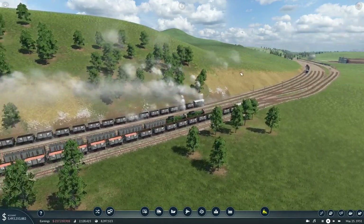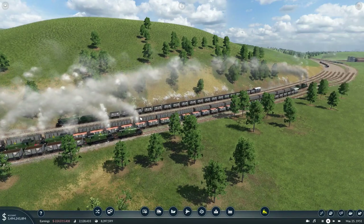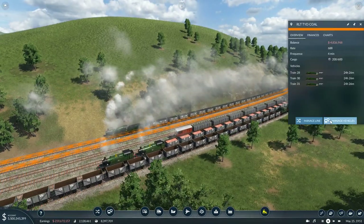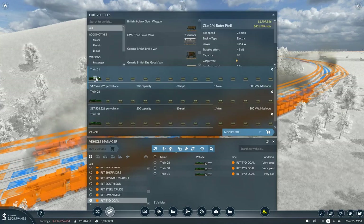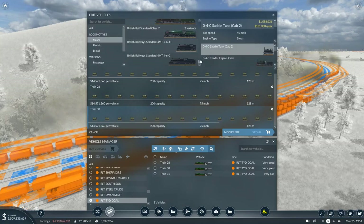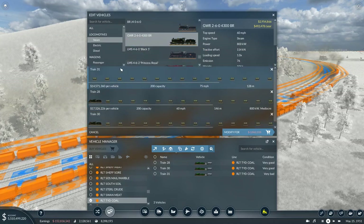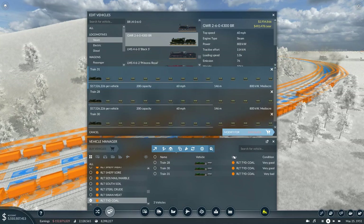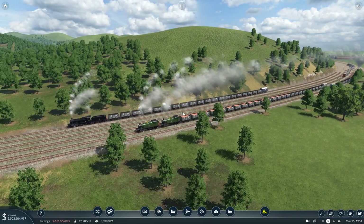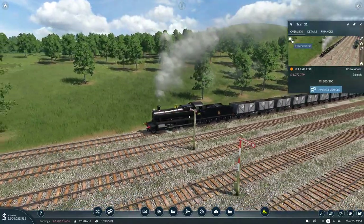Now this is carrying 200 - I'm happy to leave it as 200. And I'm happy to leave them as green. There's a lot of green going on here. Now what we'll do is select these, manage vehicles, delete that, that, and that. Get steam, add this one, two, and three. Modify. So there they should now be in black. We'll still keep them as Great Westerns and we won't change up the boxcar. There we go - it's now in BR livery.